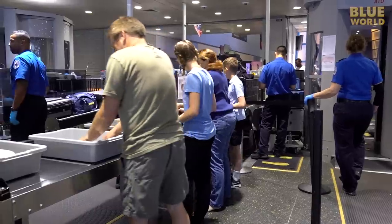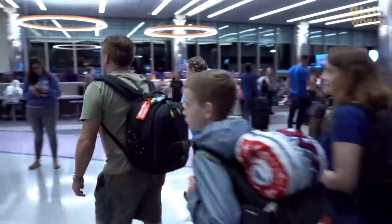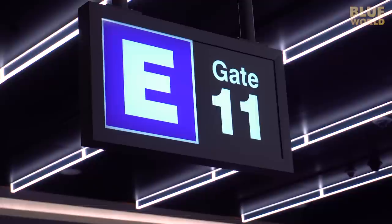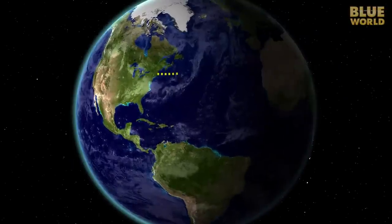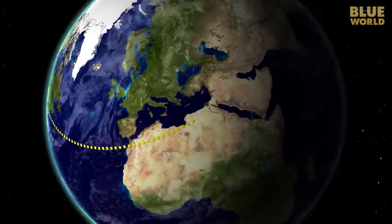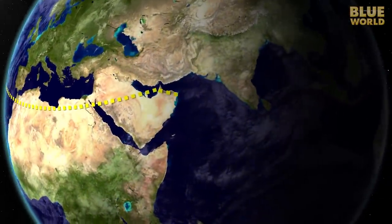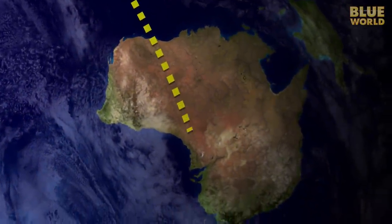It's summer vacation, and the whole family is joining me on a Blue World expedition to South Australia. The kids have never been on a flight this long. We're traveling to the other side of the world, from Boston all the way to Adelaide, with a stop in Dubai. It's two 12-hour flights back-to-back.